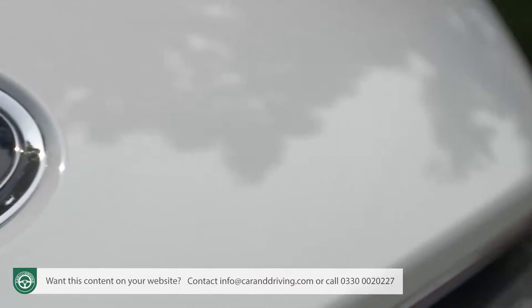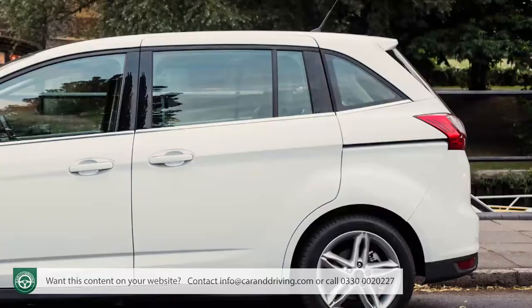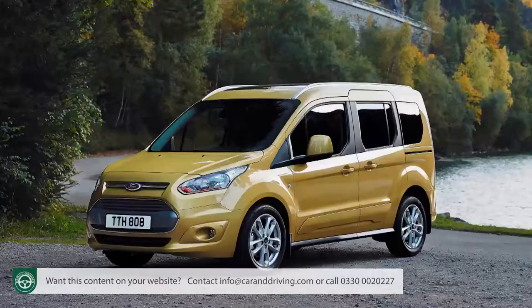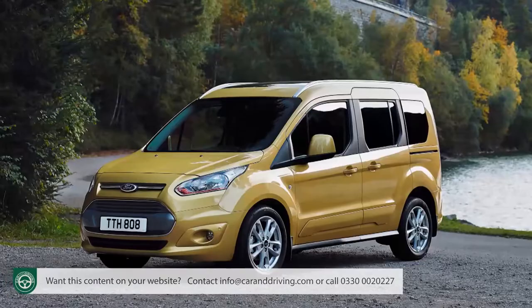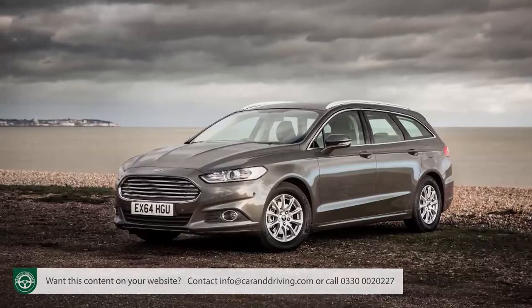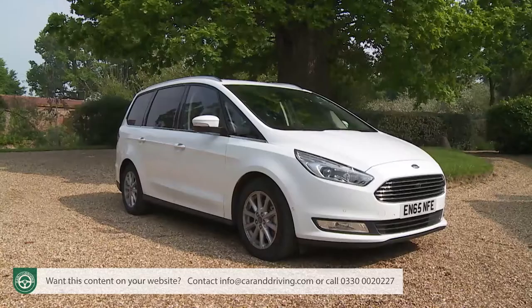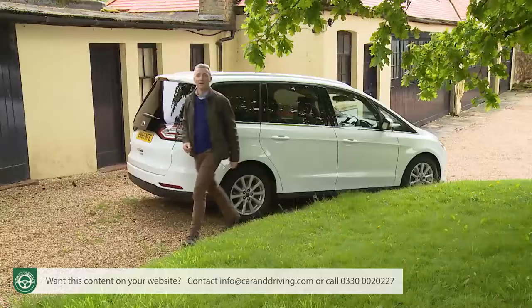The Blue Oval brand now offers the widest selection of MPVs in the industry, everything from the supermini-based B-Max at one end of the scale to the enormous nine-seater Tourneo Custom at the other. The seven-seat lineup starts with the car-like Grand C-Max and the van-based Tourneo Connect, but for third-row seating properly capable of regularly accommodating adults for longer journeys, your first port of call will probably be the company's large-segment Mondeo-based S-Max and Galaxy models, both of which were relaunched in mid-2015.